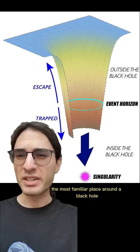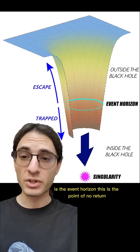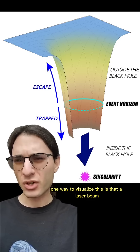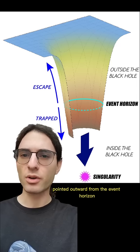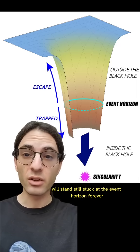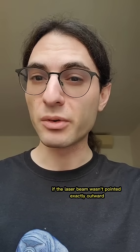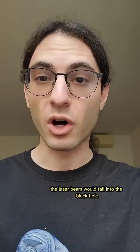The most familiar place around a black hole is the event horizon. This is the point of no return. Even traveling at the speed of light, you can't escape from here. One way to visualize this is that a laser beam pointed outward from the event horizon will stand still, stuck at the event horizon forever. So if the laser beam wasn't pointed exactly outward, the laser beam would fall into the black hole.